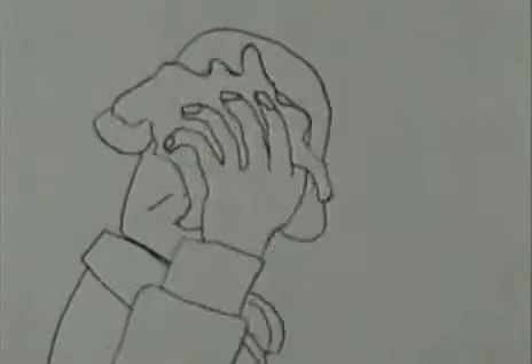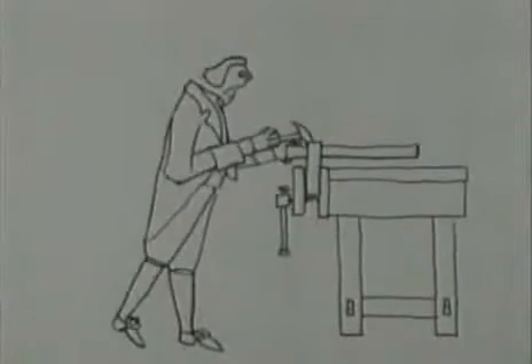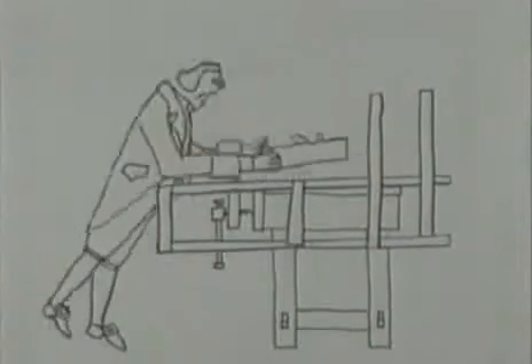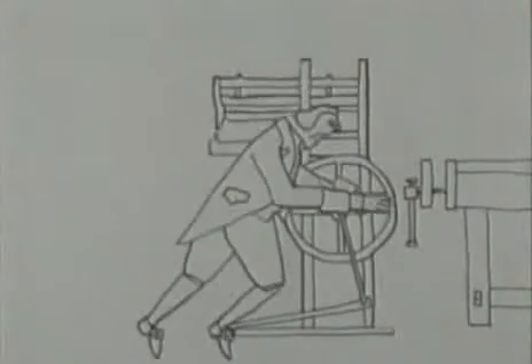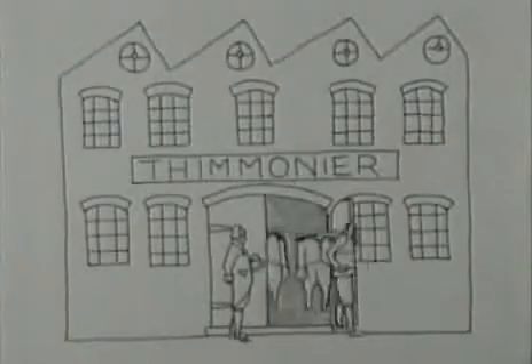The first person to build a sewing machine and put it to any practical use was a French tailor called Thimonnier. After years of failure he finally patented a machine in 1830, and by 1841 he had 80 machines stitching army clothing in a Paris factory.